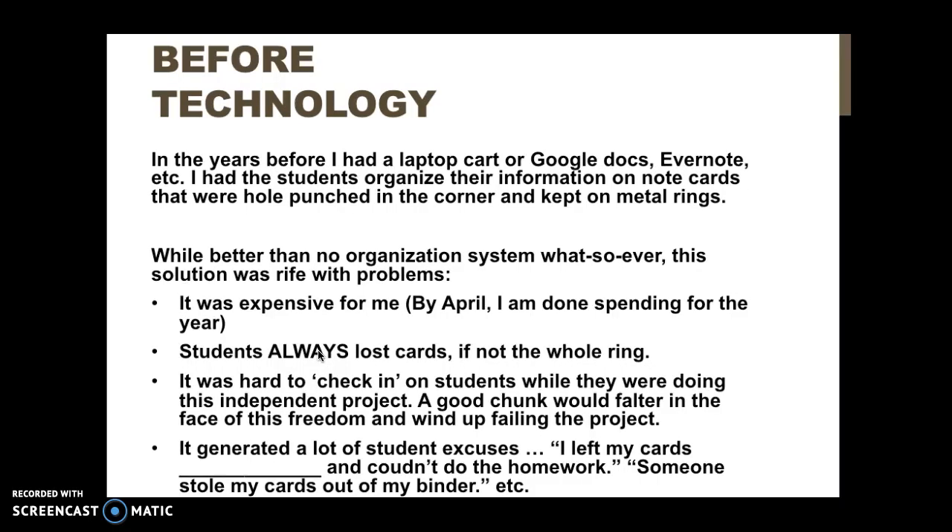Before I had technology I had tons of index cards. Depending on how old you are, you may remember this from your high school days. I would buy a metric ton of index cards and little metal rings, and inevitably most — or the most important — of their cards would get lost. It always wound up being a huge pain, and it generated a ton of excuses, for which I have very little patience on a good day — definitely not by the time April and May rolls around. I need something that is less painful for me and also more practical for my kids.